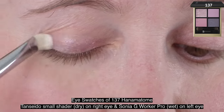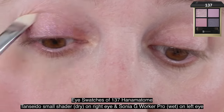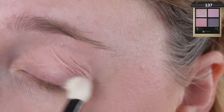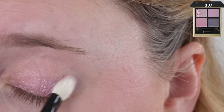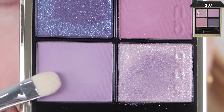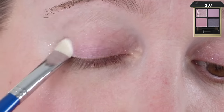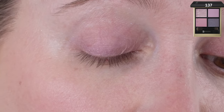Moving on to the eye swatches and demos. I did things a little differently this time — I did the right eye with a dry shadow, using a Tan Sato shader brush each time. Then I used the Sonia G Worker Pro on the left eye with a dampened brush for a wet application. So when you're looking at both eyes together, you're seeing the same shade — dry on the right eye and wet on the left eye. According to Suku, we have two beautiful limited edition palettes inspired by the vibrancy of florals.